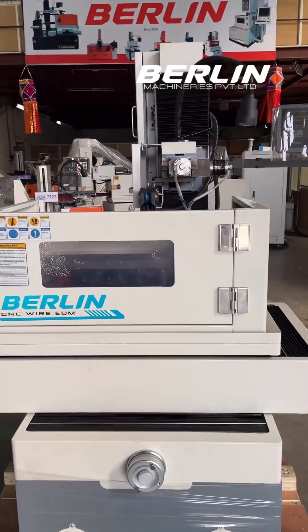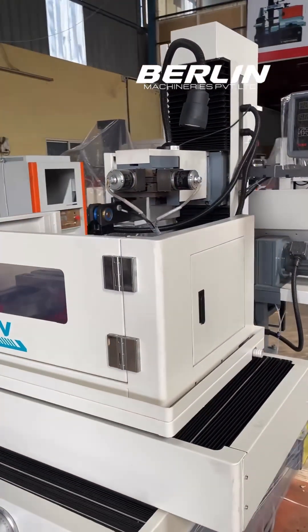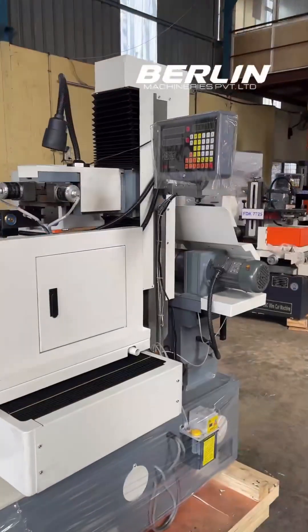The smooth pulley system guarantees smooth operation, while the auto wire tension management system ensures optimal cutting performance.